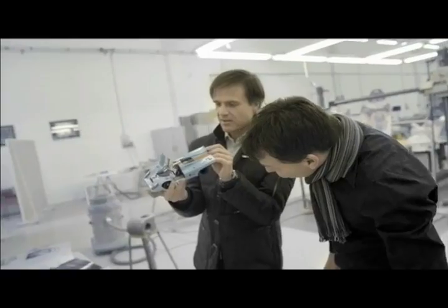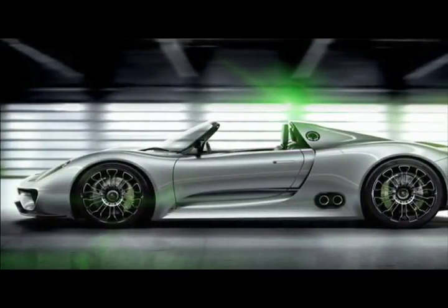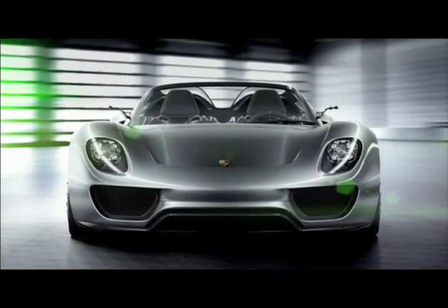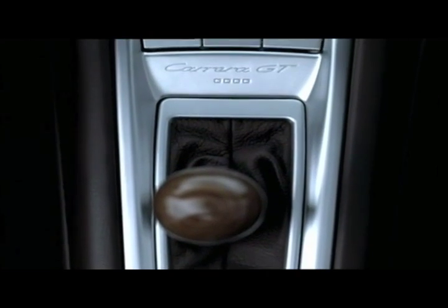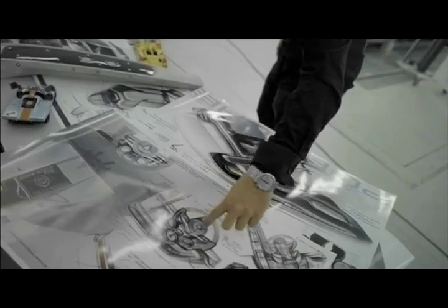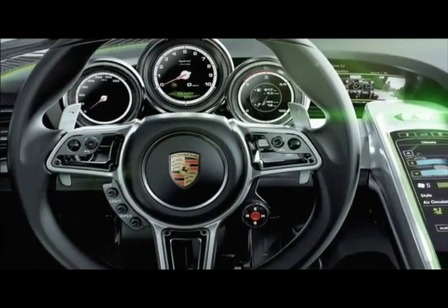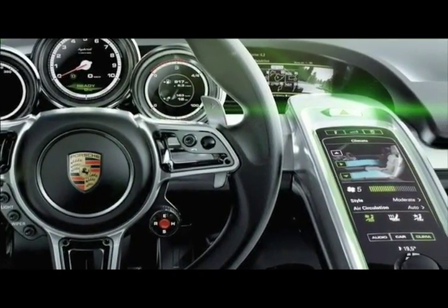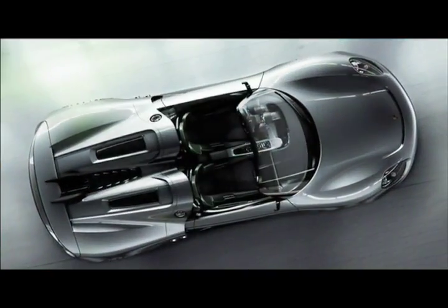The Porsche 918 Spyder has been developed from the genes of the legendary Porsche 917. The outcome is an extremely flat sports car with the distinctive proportions of a racing car — Porsche DNA. In the cockpit, the 918 Spyder follows in the footsteps of the Carrera GT, for instance with the ascending center console, plus three freestanding instruments. The operating concept points the way to the future, with central control functions found in the multi-functional sports steering wheel and the touch panel surface in the center console. It's destined to change the way we drive sports cars.